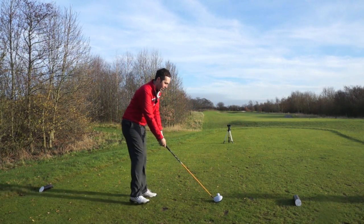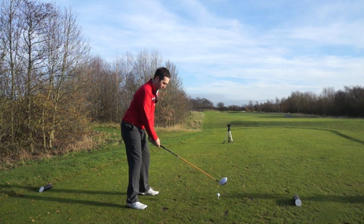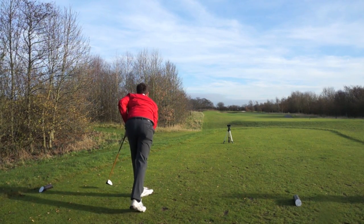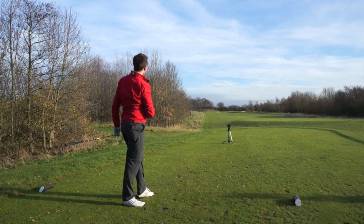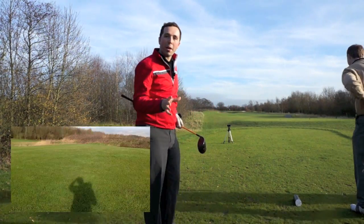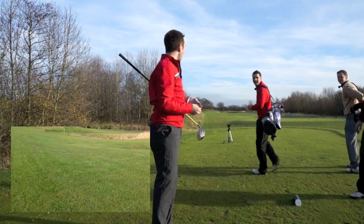December the 9th and I'm trying to carry driver 280-odd yards. It's a bit toe-y — wasn't quite perfect. It's on the front edge, not quite perfect. I just caught it a little bit toe side of centre, so it's not in the prime position, but we've got a chance of getting up and down and getting this match back to all square.